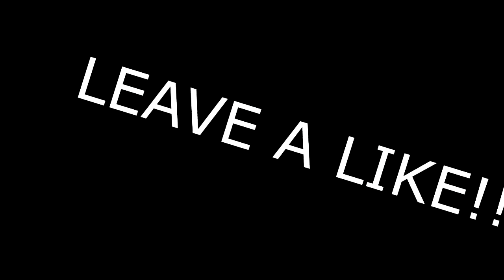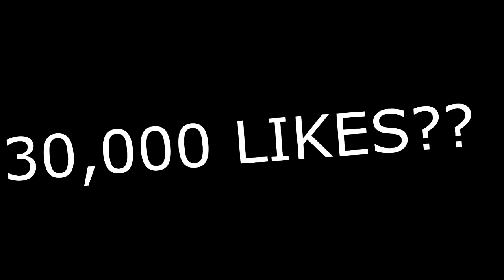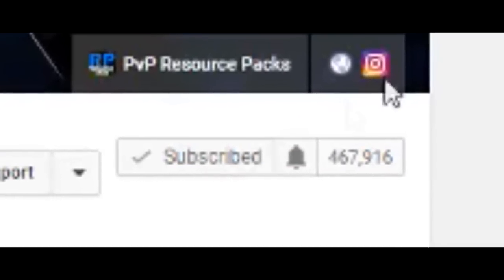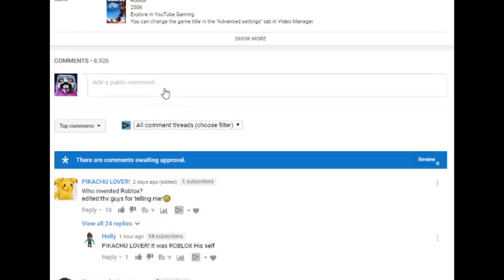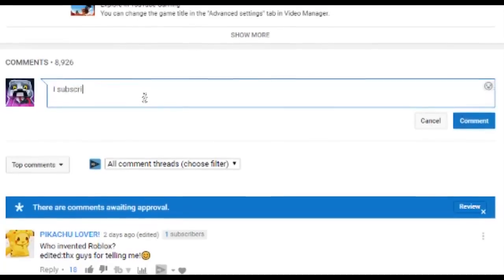For everyone watching this video who loves playing Roblox, leave a like on this video right now. Let's see if we can break 30,000 likes. Also go ahead and subscribe to the channel right now - if you do that, leave a comment saying I subscribed and I will reply saying thank you. Let's get into this crazy video.